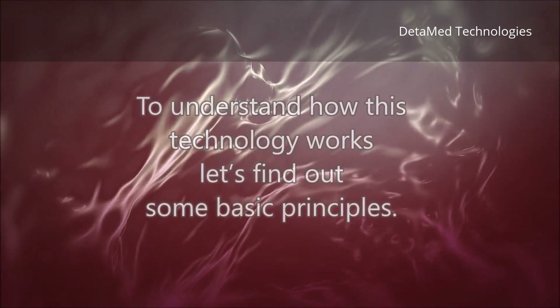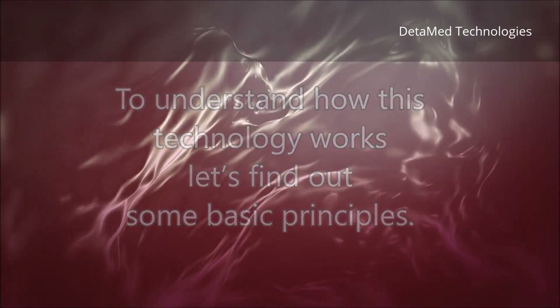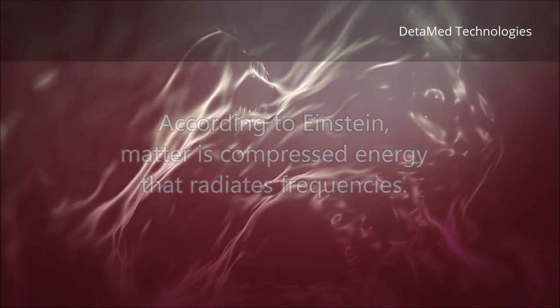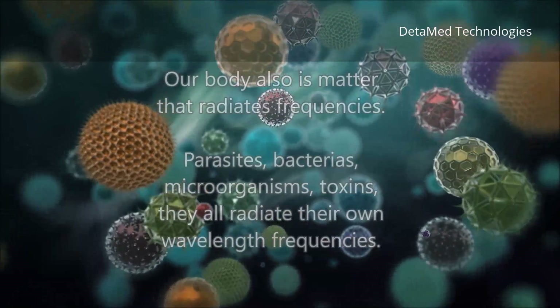To understand how this technology works, let's find out some basic principles. According to Einstein, matter is compressed energy that radiates frequencies. Our body also is matter that radiates frequencies.